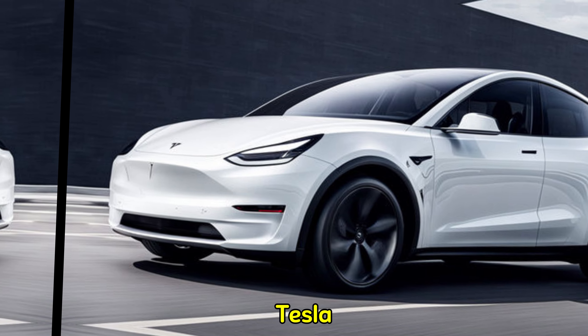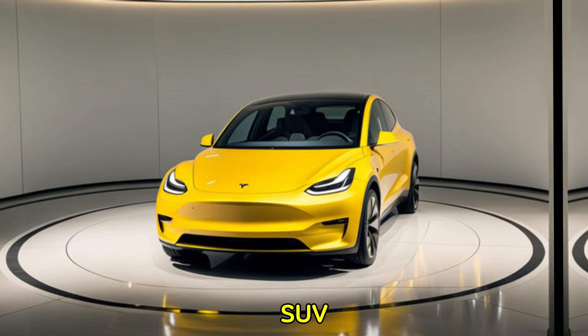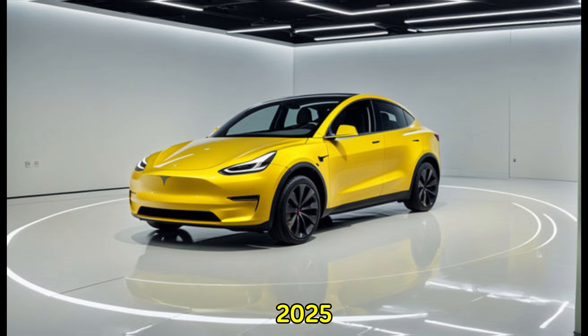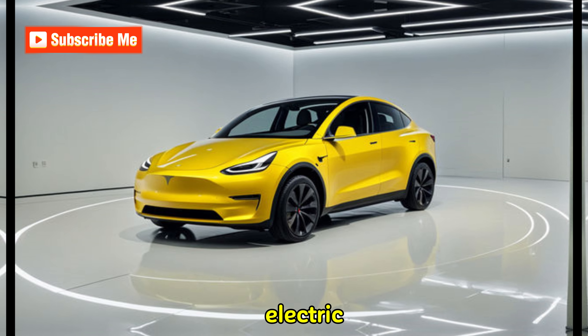The 2025 Tesla Model Y is shaping up to be an even more compelling electric SUV. Let us know in the comments below what excites you most about the 2025 Model Y. Don't forget to like and subscribe for more electric car reviews.